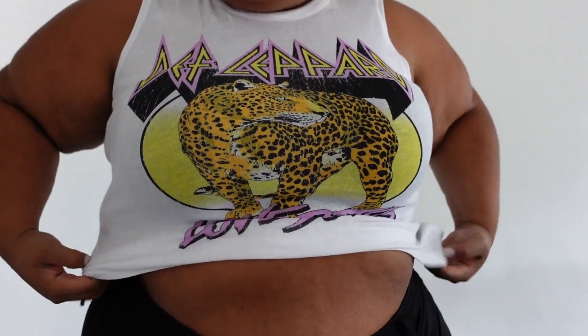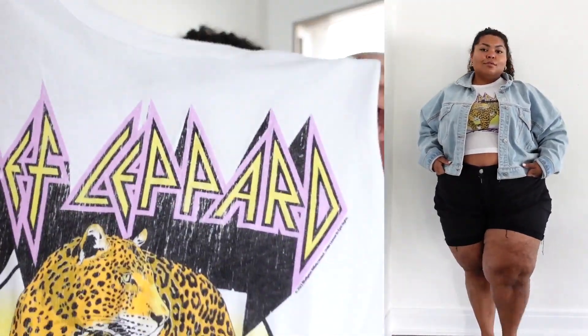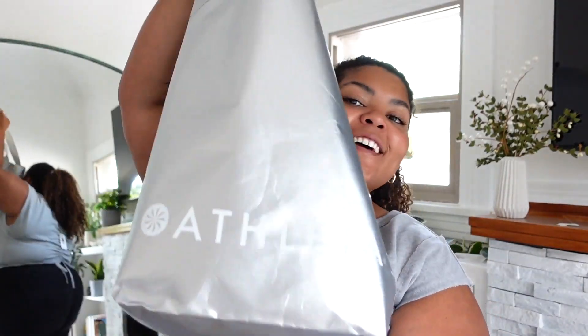The second piece from Anthropologie was this really fun Def Leppard graphic tee from a brand I believe is called Chasseur, in a size large for 64 dollars. I love how lightweight it is — it feels like a feather and is very stretchy. It's going to be so cute to wear with a jean jacket, or I can put a skirt underneath. This is definitely a stray from my usual neutral graphic tees, but I just thought it was really fun and a different vibe.